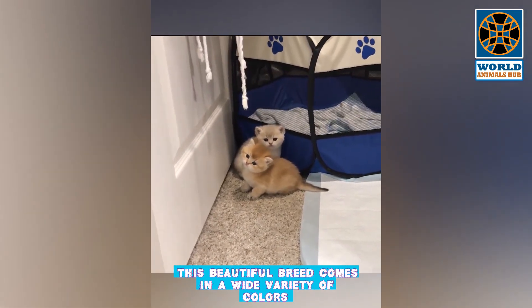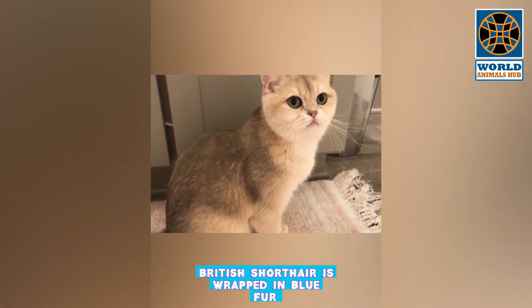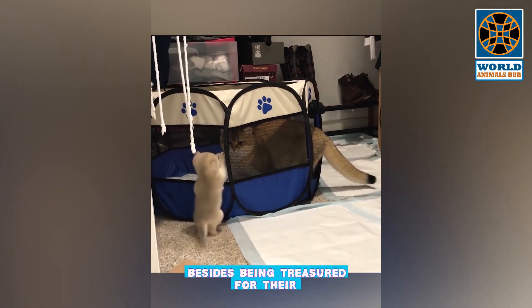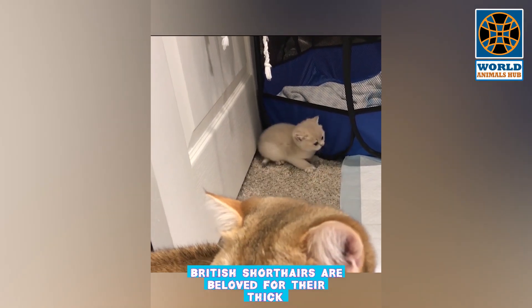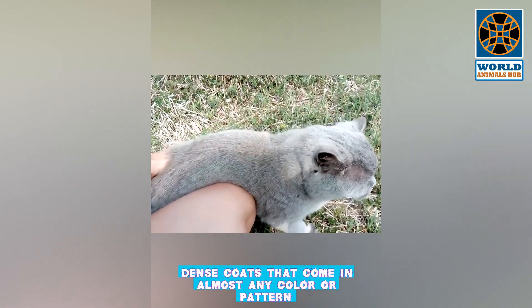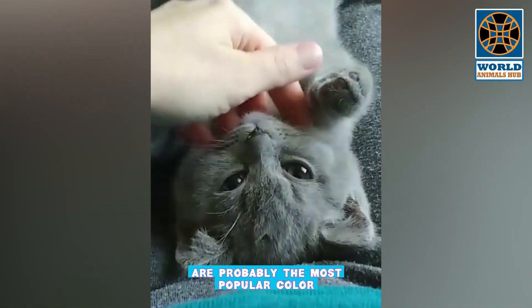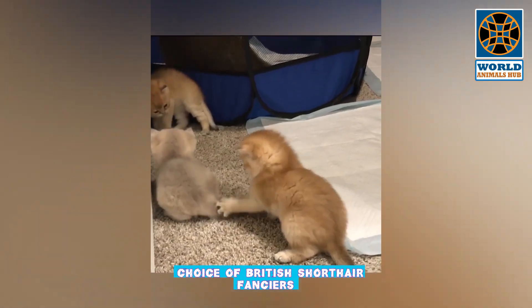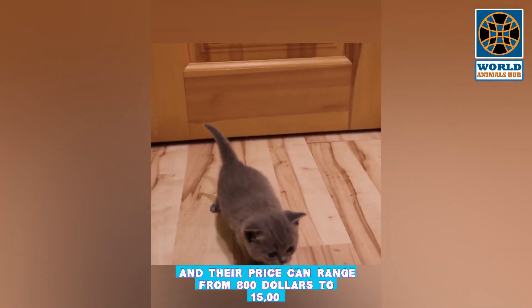This beautiful breed comes in a wide variety of colors and patterns, but the traditional British Shorthair is wrapped in blue fur. Besides being treasured for their easygoing attitude about life, British Shorthairs are beloved for their thick, dense coats that come in almost any color or pattern. Blue-gray cats, often called British Blues, are probably the most popular color choice among British Shorthair fanciers, and their price can range from $800 to $1,500.